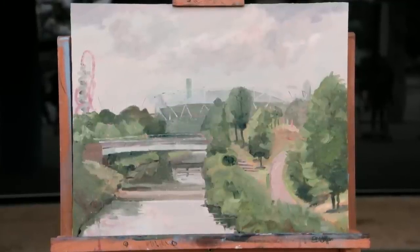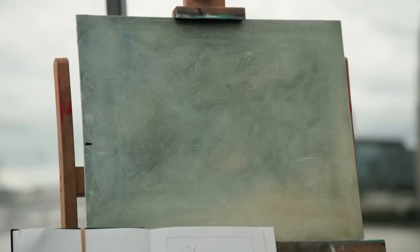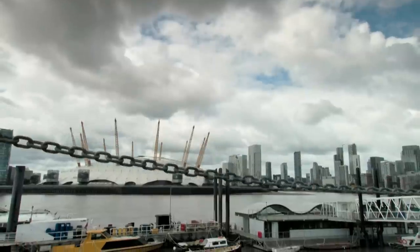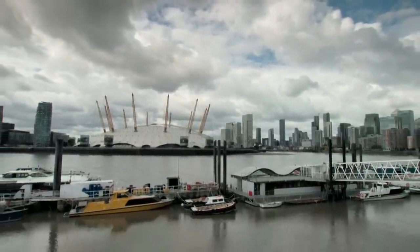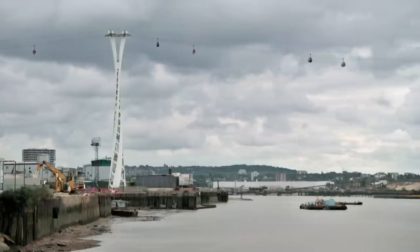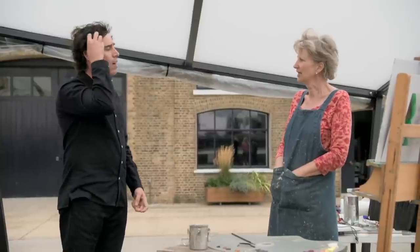Sheila brings us a sort of really chalky, romantic, highly aestheticized view of the landscape that could be completely timeless. Sheila, the challenge started some time ago — what have you been doing? I don't feel like I've done anything really. Are you painting the dome? I'm not painting the dome — it doesn't inspire me. What inspires me here is the history of the river. So you're going to ignore that big thing right in front of you? I'm going to think about all the boats that have come around that corner.